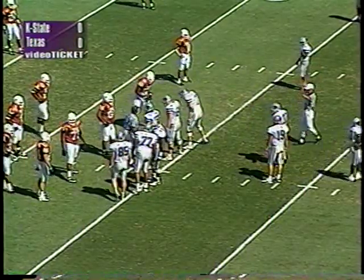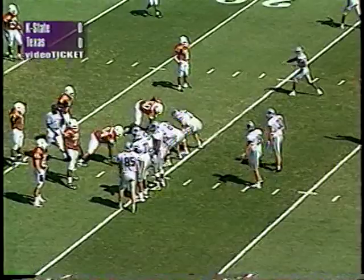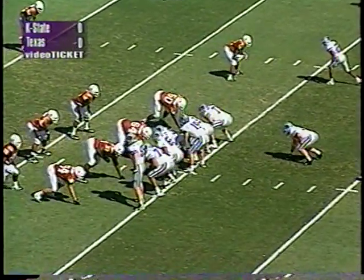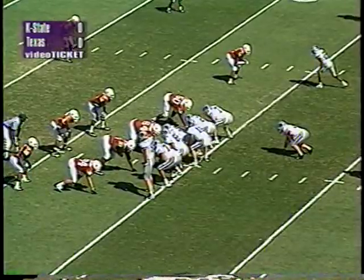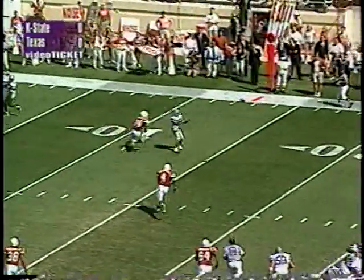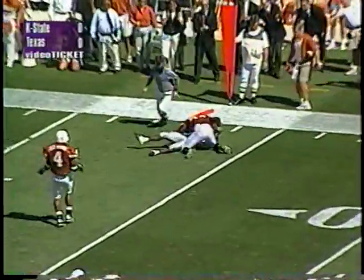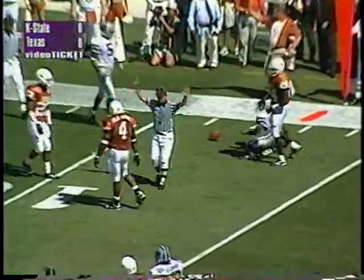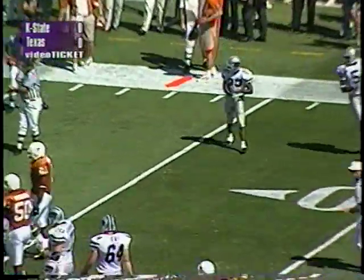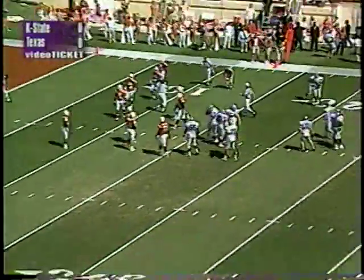Texas will be bringing a blitz in this third and ten situation, make no doubt about it. Adam Helm under center, staggered set, twins to the far side. On third and ten, Helm rolls the pocket to the far side, guns the ball downfield — pass is caught near the first down stick! It's going to be a first down for Kansas State, caught by Aaron Lockett on the far side — an 11-yard pickup. Greg Brown made the tackle.